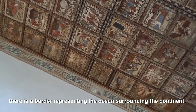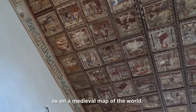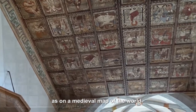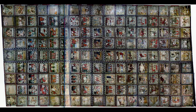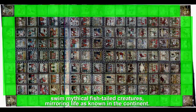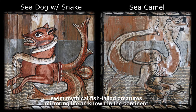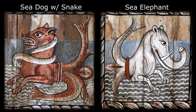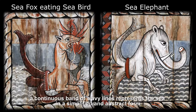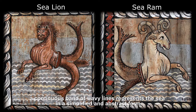There is a border representing the ocean surrounding the continent, as on a medieval map of the world. At the edges of the ceiling — or the borders of the world — swim mythical fishtail creatures mirroring life as known in the continent. A continuous band of wavy lines represents the sea in a simplified and abstract form.